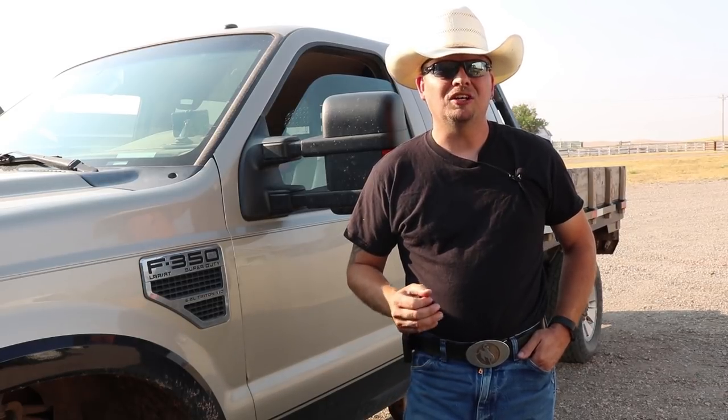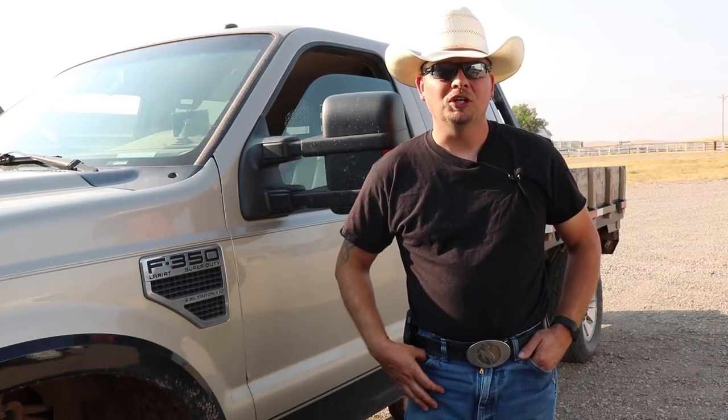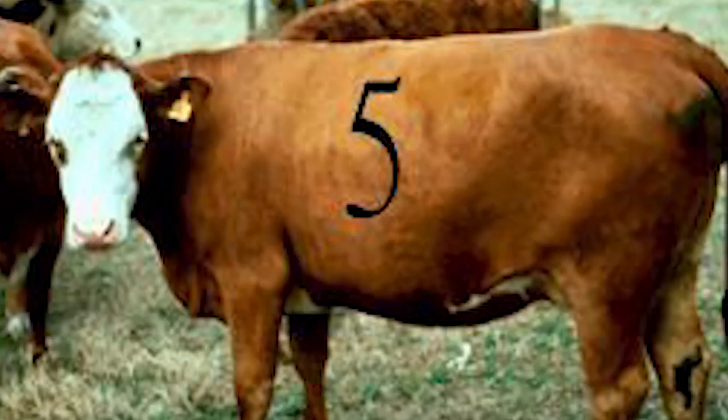Cows are ranked by something called the body condition score, which ranks them on a scale from 1 to 9. One through three are thin animals, four through six are moderate, and seven through nine are fat animals.